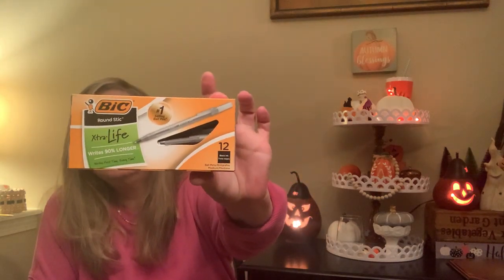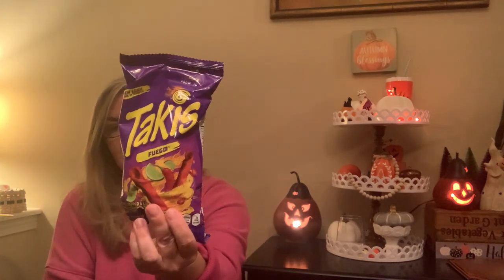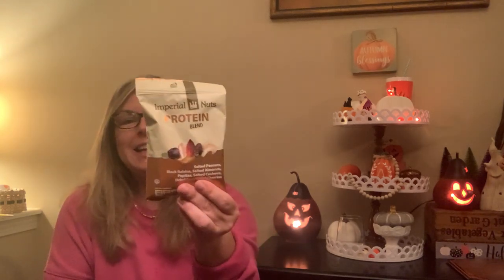This isn't that exciting, especially for a teenager, but it's a pack of Bic pens — 12 pens for a dollar. Not bad. He can always use pens, especially as a high school student. He loves Takis, although he doesn't eat as much junk food as he used to, but it's a birthday — you gotta have some junk food. Takis are totally disgusting in my opinion, but he likes them.